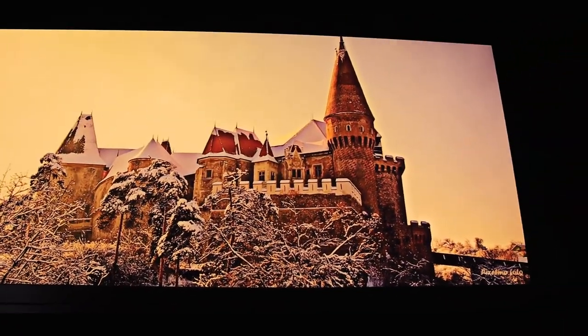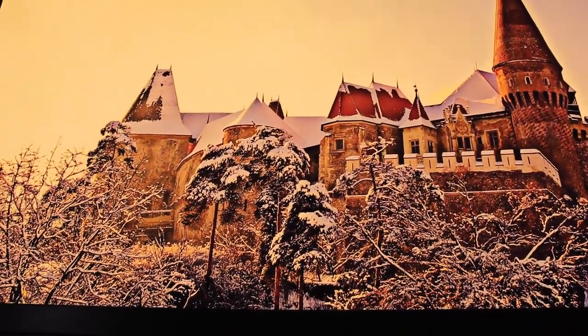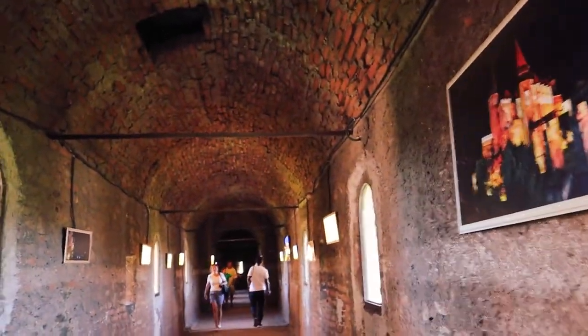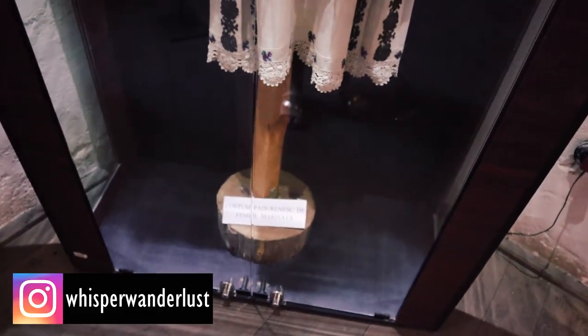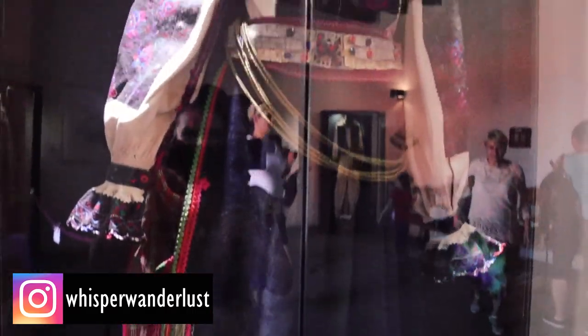This is a really nice room with some pictures of the castle taken during the spring and winter seasons. And right here we have some Romanian traditional clothes — this is a married woman's attire.